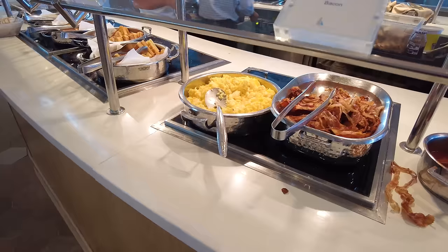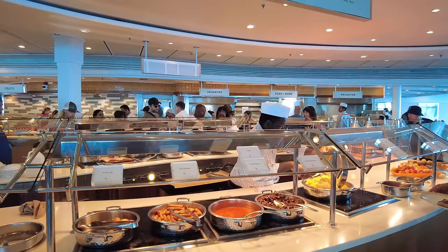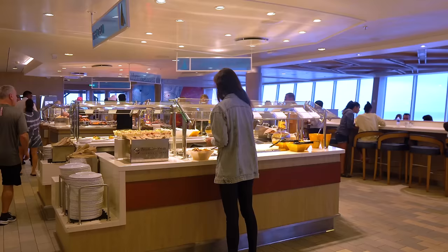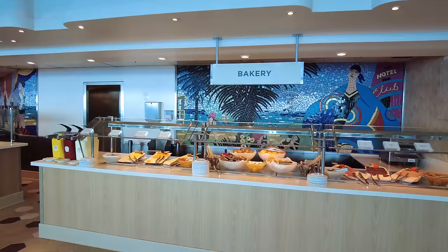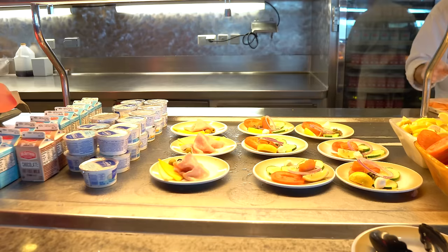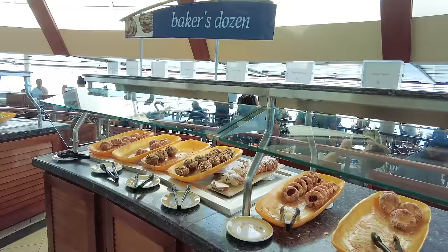Another buffet faux pas: don't grab food with your bare hands. There are serving utensils available for a reason. Even if you just washed your hands and are sure they're clean, it's still considered impolite to grab food from the buffet with your hands. If the roles were reversed, you wouldn't want to eat food that someone else touched. Even for finger foods like chicken tenders, fries, a bagel, or a roll, there are tongs available. The exception is pre-packaged items like cartons of milk or yogurts that are grab-and-go rather than served with a spoon or tongs.